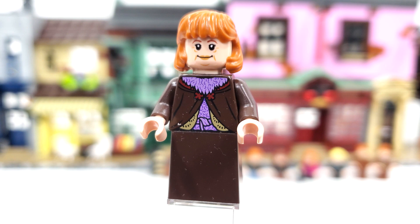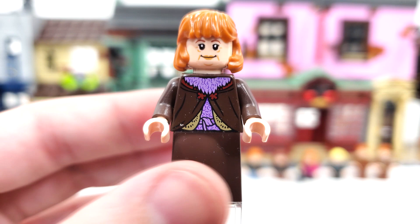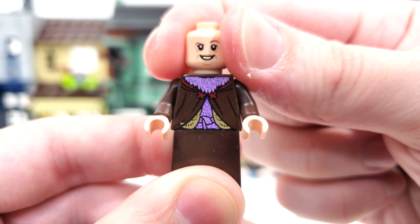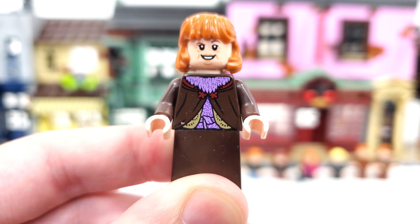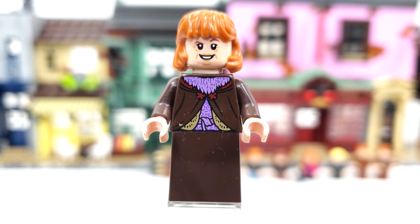Back to Chamber of Secrets, we have their mother Molly Weasley with a brand new torso print, front and back, with a little hoodie. No skirt printing, which would have been nice. Her facial expression is the same one used on her figure within the Burrow that same year — the Helga Hufflepuff facial expression — which I don't think fits Molly Weasley, though they keep using it. I just think if they do make a direct-to-consumer Burrow they have to give Molly a brand new facial expression.